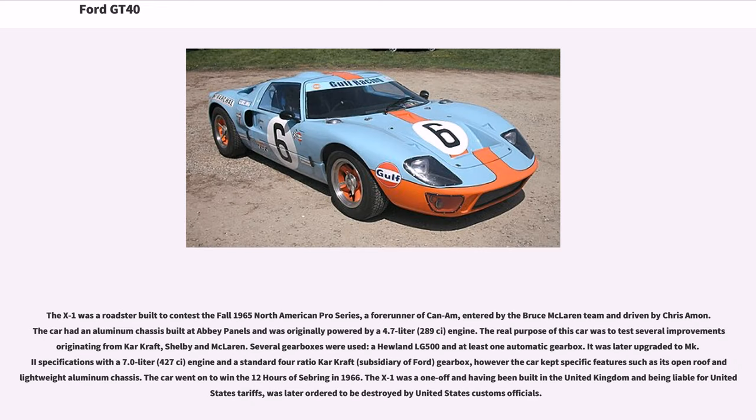The X1 was a roadster built to contest the fall 1965 North American Pro Series, a forerunner of Can-Am, entered by the Bruce McLaren team and driven by Chris Amon. The car had an aluminum chassis built at Abbey Panels and was originally powered by a 4.7-liter (289 cubic inch) engine. Several gearboxes were used, including a Hewland LG500 and at least one automatic gearbox. It was later upgraded to MK2 specifications with a 7.0-liter (427 cubic inch) engine, though the car kept features such as its open roof and lightweight aluminum chassis. The car won the 12 Hours of Sebring in 1966. The X1 was a one-off and, having been built in the United Kingdom and being liable for US tariffs, was later ordered to be destroyed by US customs officials.